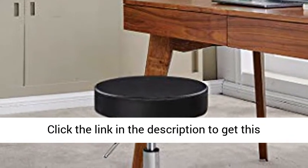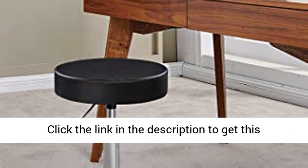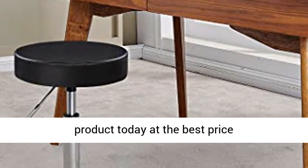Durable and easy to maintain faux leather seat. Click the link in the description to get this product today at the best price.